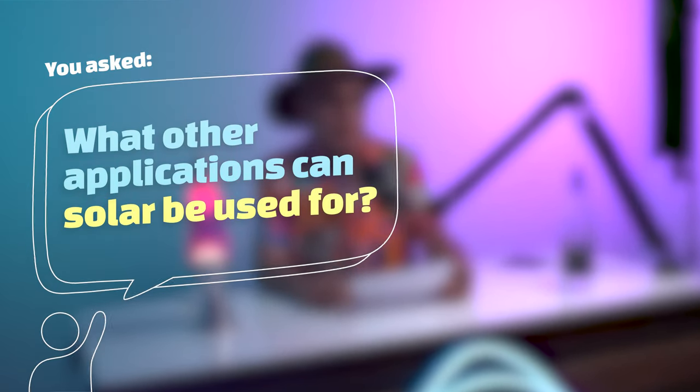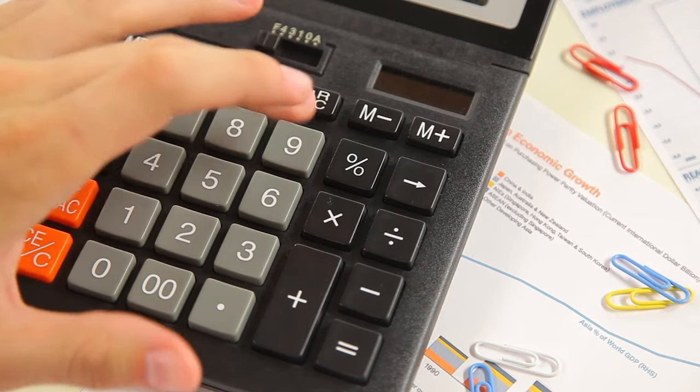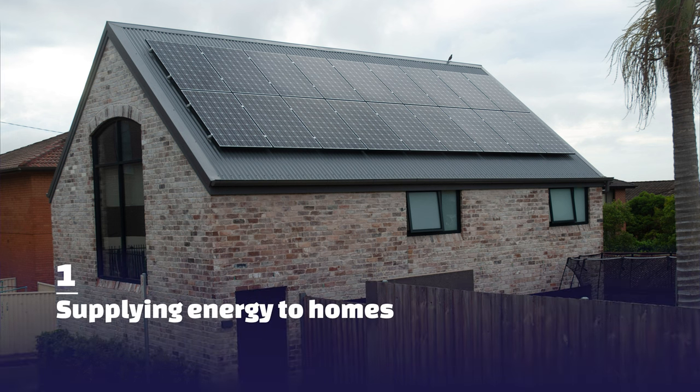You asked, what other applications can solar be used for? Just think about it — I'm sure you can come up with two or three. Be it solar panels, we all had a solar calculator in school. Obviously we've got the solar panels that supply energy to the home — that's number one.